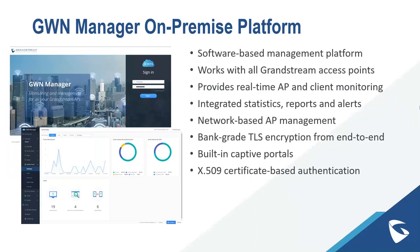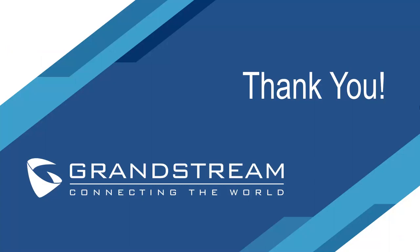GWN Manager is our on-premise software-based platform that works with all Grandstream access points. It provides real-time access point and client monitoring, integrated statistics, network-based AP management, bank-grade TLS encryption end-to-end for complete security, built-in captive portals, and X.509 certificate-based authentication. That concludes our presentation today on the GWN-7660.